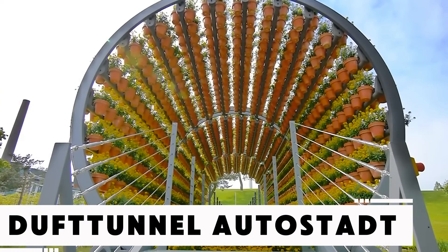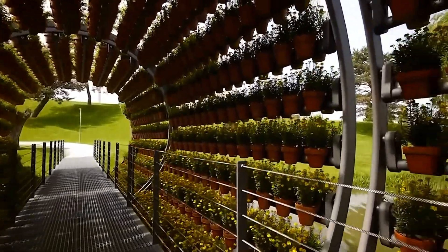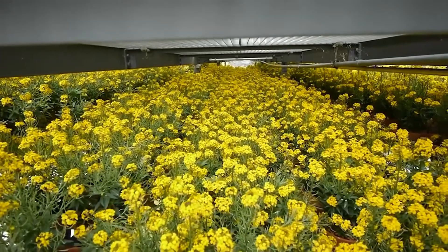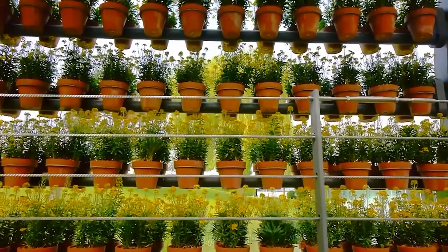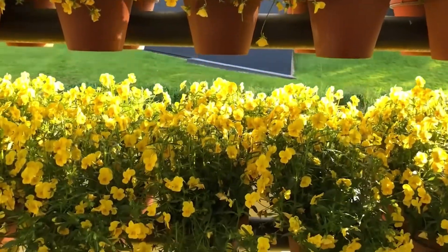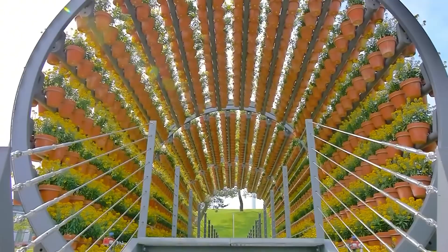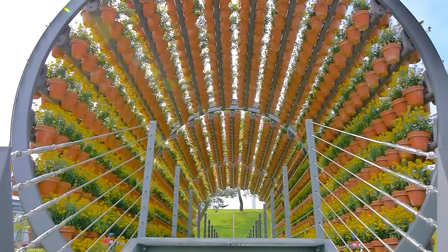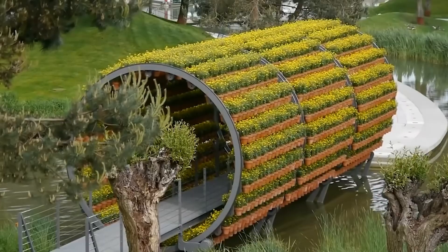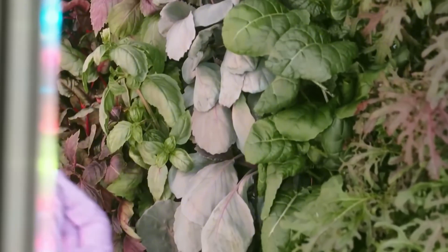Why settle for plain old bridges when you can transform them into living installations? Take this stunning example from a German city, which becomes a seasonal landmark each spring. Originally constructed in 2000 for an expo, the 49-foot-long floral tunnel bridge weighs over 41,000 pounds and features 2,160 flowerpots filled with fragrant blooms like lavender, violets, sage, and wool flowers — beautifully blending art, green space, and engineering in an immersive experience that starts every April.